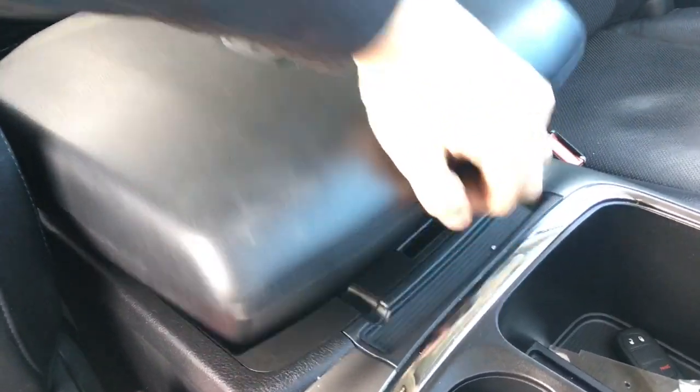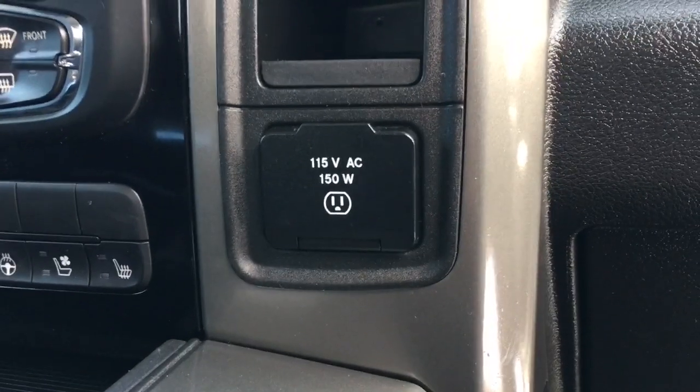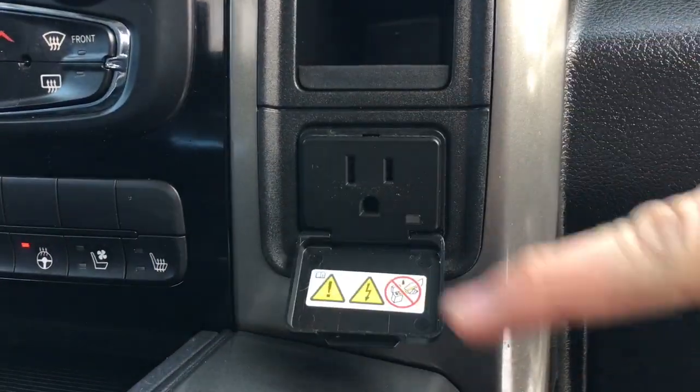Grab a little lower and you'll see there's even more storage space down below. Need to power up a laptop inside this Ram 1500? You easily can, because this has a 115 volt AC power outlet.